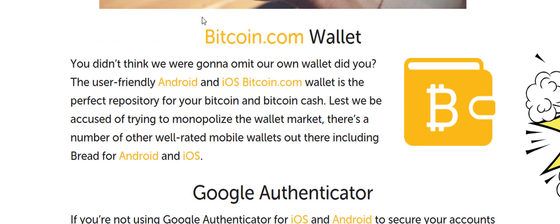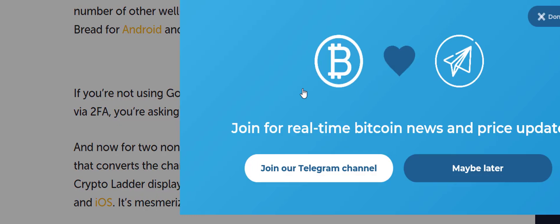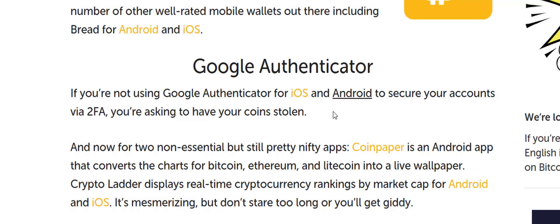The Bitcoin.com wallet — I honestly haven't used this one, so I'm not going to review it. Google Authenticator, on the other hand, is my number one must-have application if you have cryptocurrency.